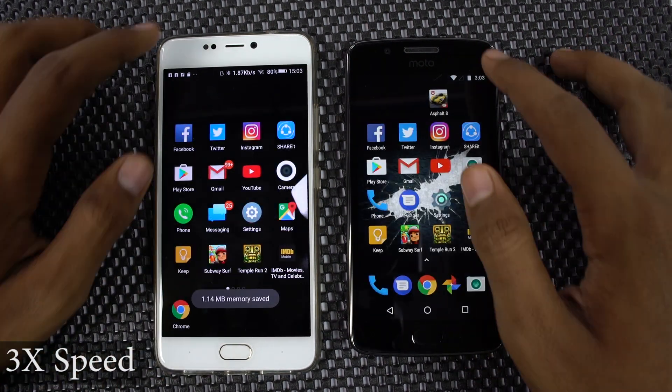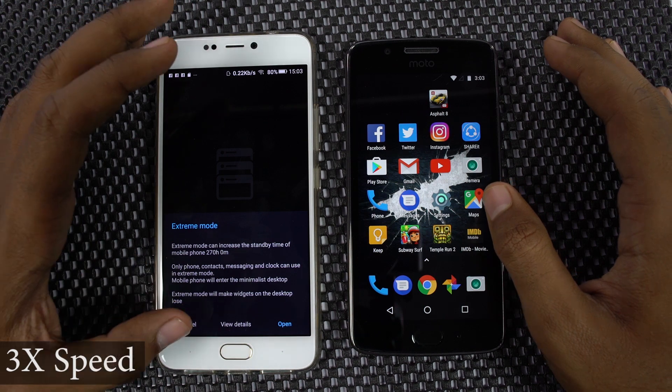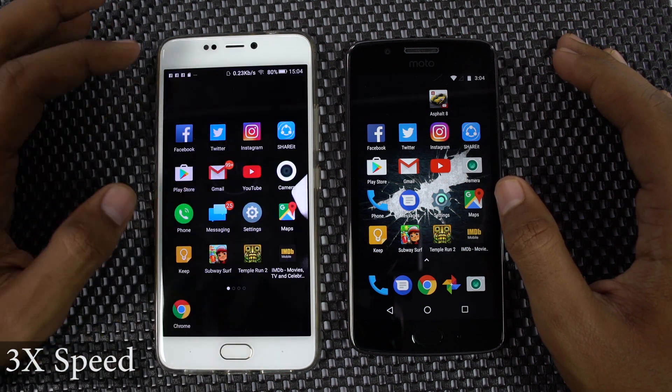Now I will start the speed test, where I open the same set of apps on both phones at once, and you can see which phone opens them faster.